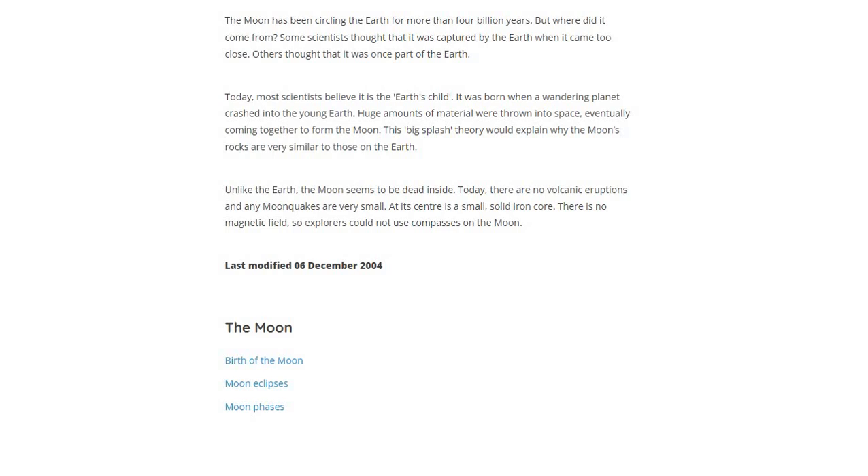Today, most scientists believe it was born when a wandering planet crashed into the young Earth.